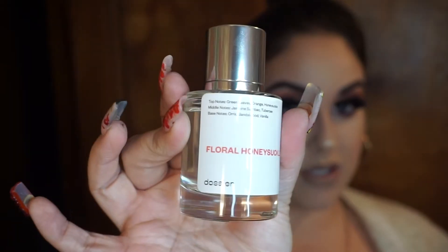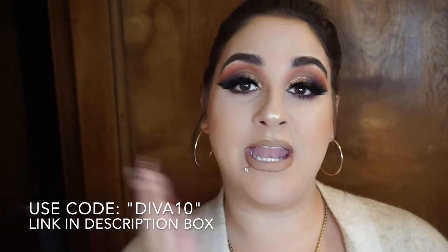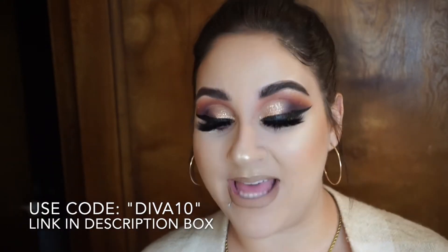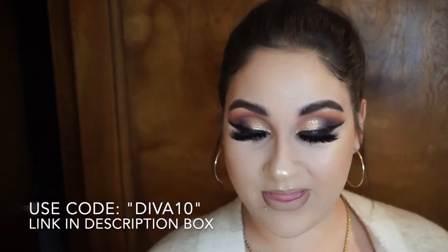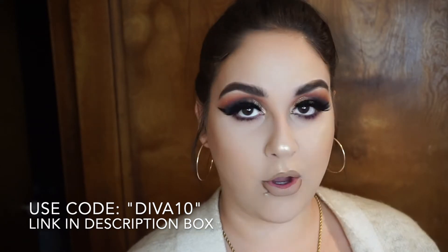This one is floral honeysuckle — it smells delicious. My discount code and the link will be in the description box down below so you can head over to Dossier. As a girl who has her YSL Black Opium bottle almost empty, the Florento Vanilla is identical — when I tell you this brand is legit, it's amazing.